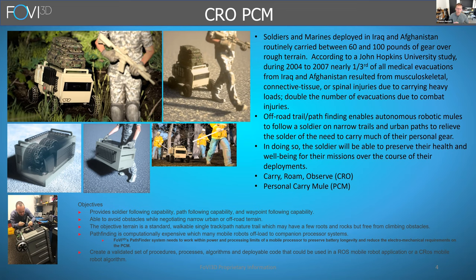Looking at all the stated and derived requirements, we came up with our Crow PCM project. You can see here a couple of artists' renditions of what this thing would look like if we actually designed it.